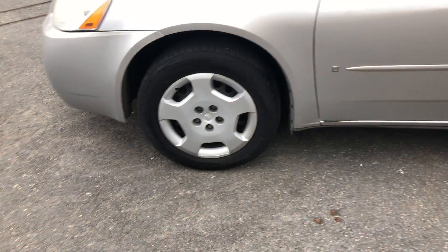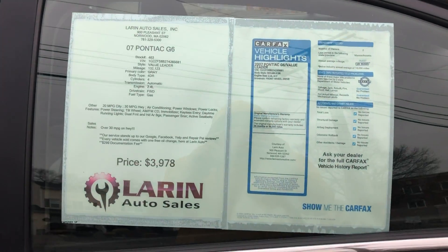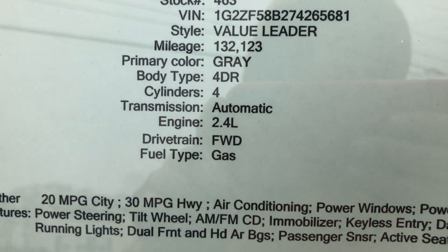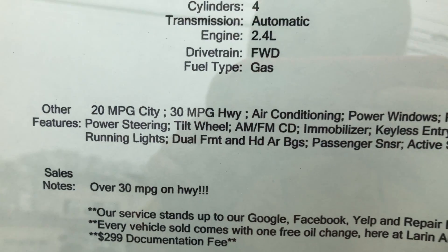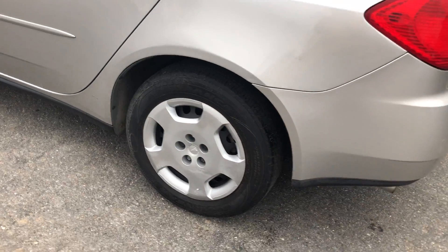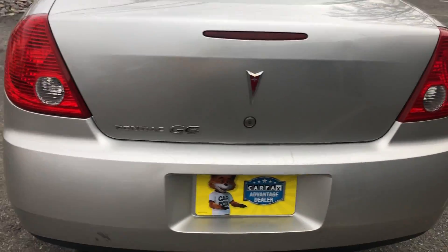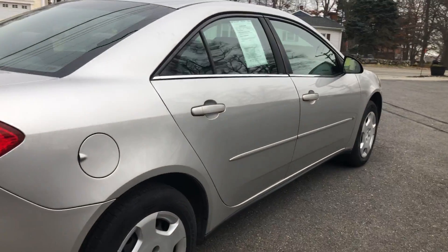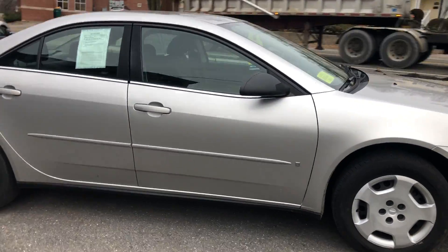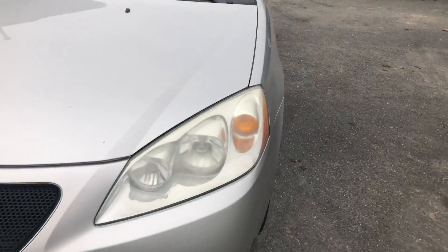Get some clean wheels on there. It has just over 132,000 miles, and over 30 miles per gallon highway. Very clean car for the value.